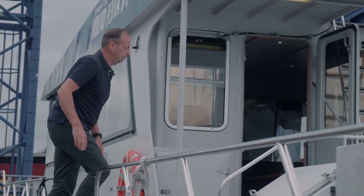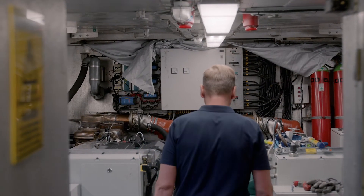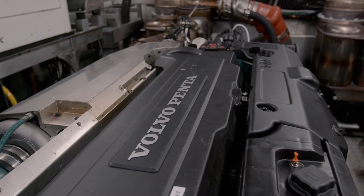The package is optimized together to reduce the NOx emissions from the engines, but we also optimize it to get the best available fuel consumption.